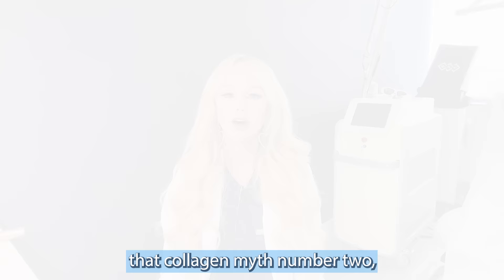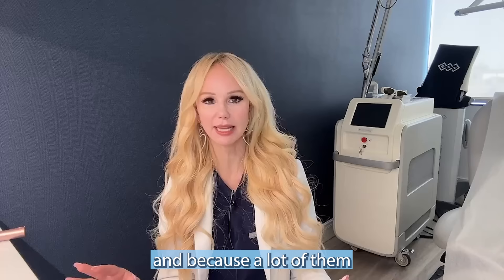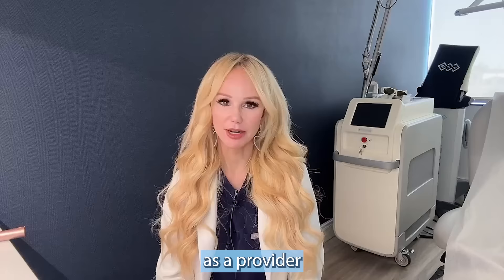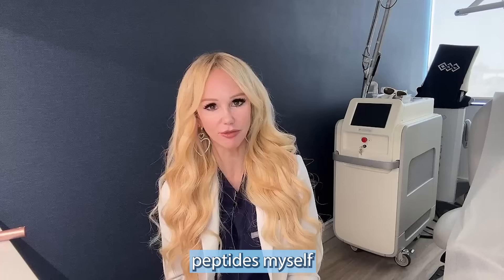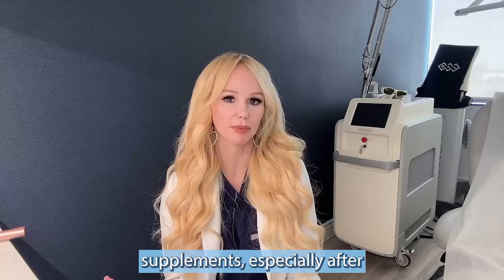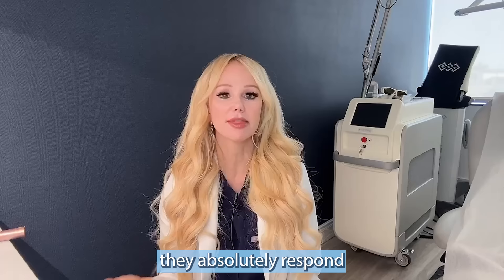Collagen myth number two: collagen supplements don't work. There is a lot of controversy because the studies are heterogeneous and many are produced by manufacturers of collagen supplements, giving skewed data. But as a provider who sees hundreds of patients each week and has been in practice almost 20 years — taking collagen peptides myself and testing them — I can assure you that collagen peptides, in the correct formulation, do work, especially after in-office procedures like thermage, laser resurfacing, or peels that upregulate collagen synthesis.